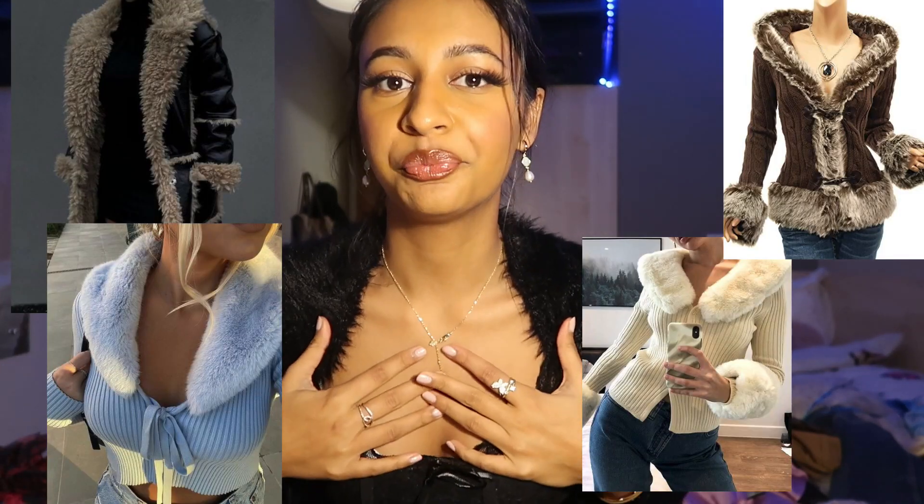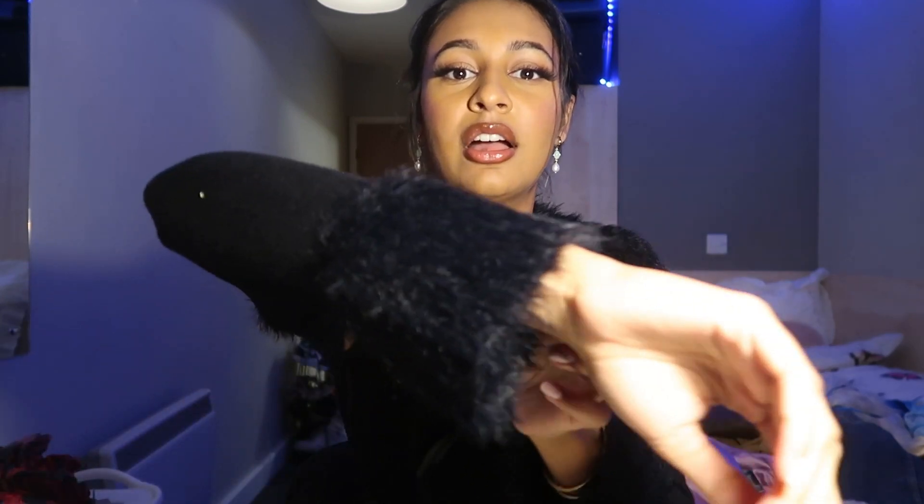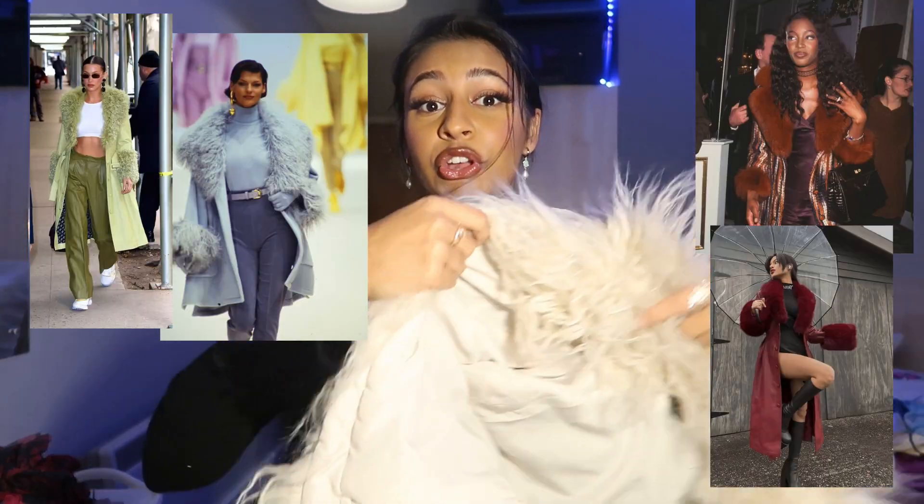I want to move on to fur-trimmed jackets and cardigans. I have this one — as you can see the fur is here. This also ties into the shrugs trend — shrugs are really big right now. Instead of a full cardigan, this just covers your arms and keeps you cosy and warm. This one has fur sleeves at the bottom that flare out a little, and the back is all fur as well. It can be worn over a long gown or over tops — it's just a very elegant, stable piece you need in your wardrobe.